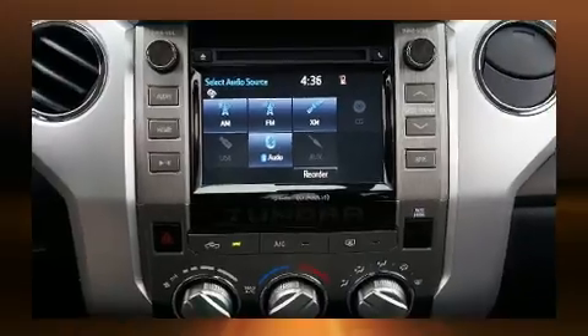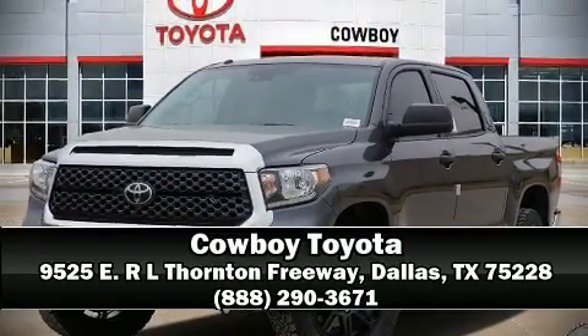Our sales reps are extremely helpful and knowledgeable. Stop in and take a test drive. Until then.